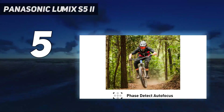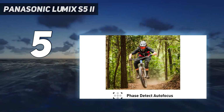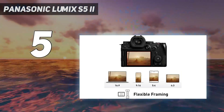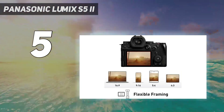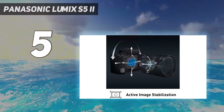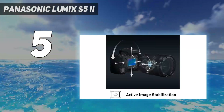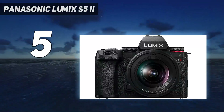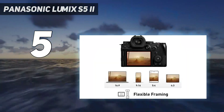In our tests, we found its 6K/30p footage rich and detailed, with wide dynamic range. Its video chops are bolstered by 10-bit recording across almost all resolutions, plus the ability to record uncropped footage using the sensor's full 3:2 aspect ratio, useful for cropping content.